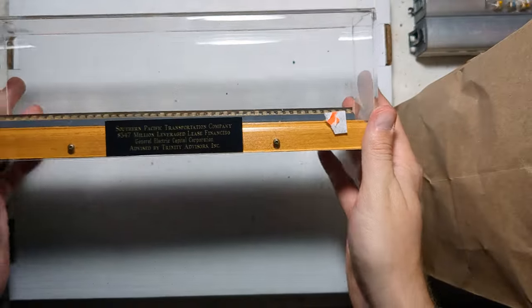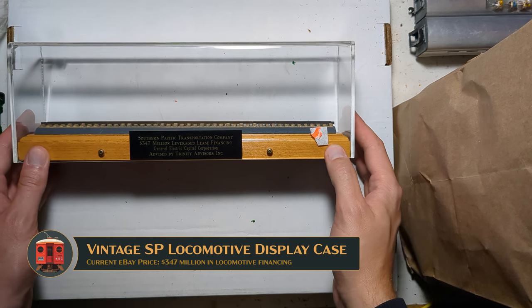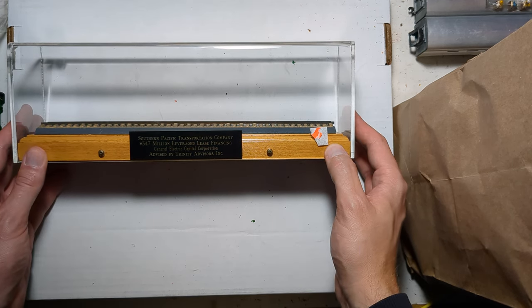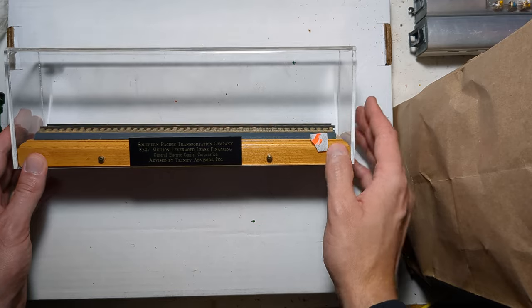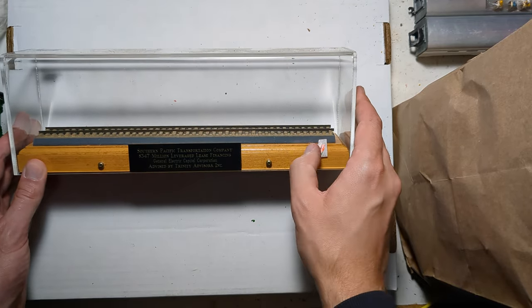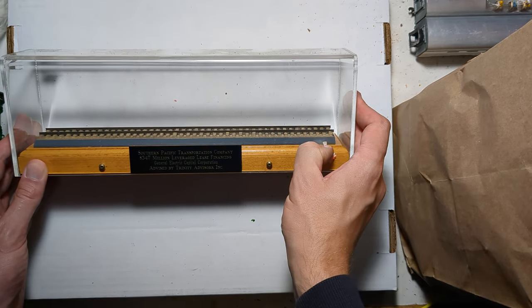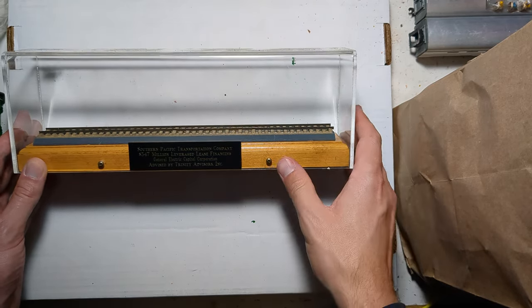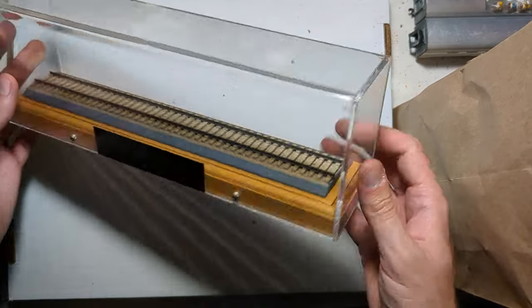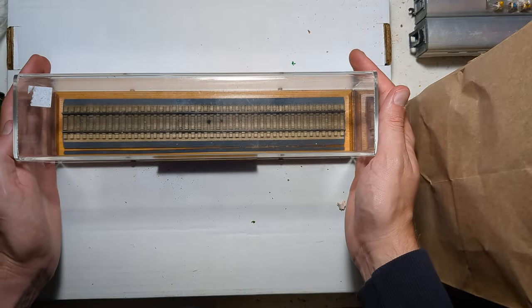And finally, a display case. Apparently this was for the Southern Pacific Transportation Company for a $347 million leverage lease financing for General Electric Corporation, advised by Trinity Advisors Incorporated. What kind of bad financial deal was that back then? I can only imagine. I guess maybe I'll put some sort of General Electric Dash 7 in it. It has a nice piece of what looks like TruScale roadbed in there, and I'll probably put a nicer HO scale model in it so it can be appreciated in a dust-free environment.